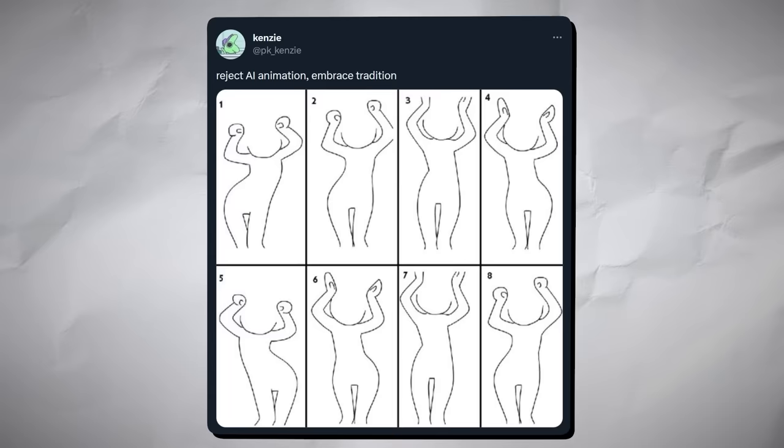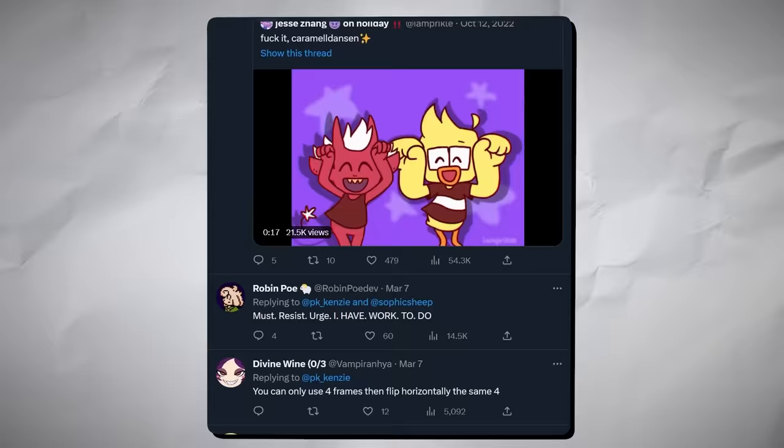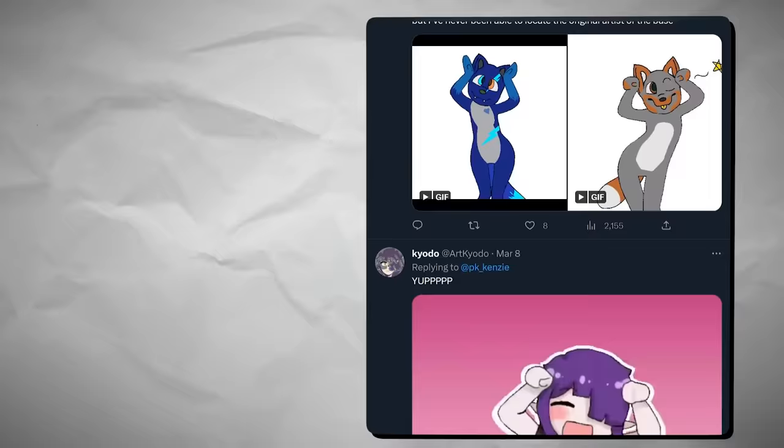In a funny retaliation against AI animation, PK Kenzie shared a do-it-yourself template for caramel dancing, telling people to reject AI animation and embrace tradition. If you scroll through the replies, it looks like a lot of people did just that. Maybe try making your own.